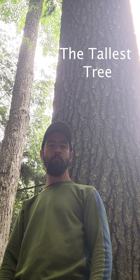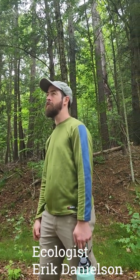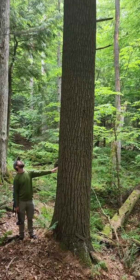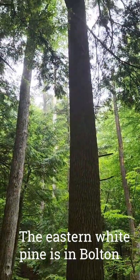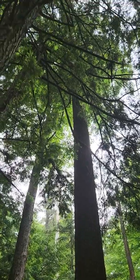So this would now be the tallest tree known in New York State. It is 172 feet tall and two inches, though I still need to do one final verification measurement from another side, trying to firm up that figure, but it should be a minimum of 172 feet tall.